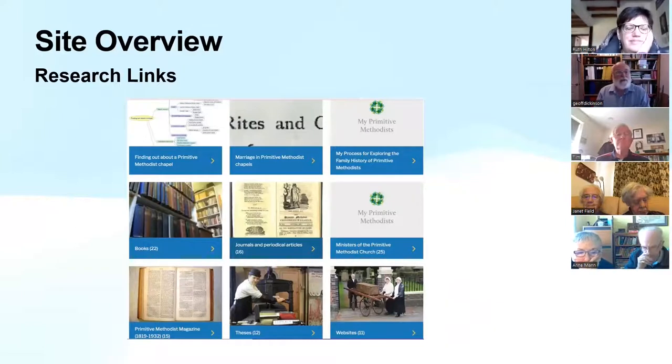The final section in the site overview is the research links. This is part of trying to make the site a one-stop place for people coming to find out about Primitive Methodism — links to Primitive Methodist magazines that are online, links to learned theses, various articles, links to books online about Primitive Methodism, and other websites. That's a very broad overview of what's on the site.